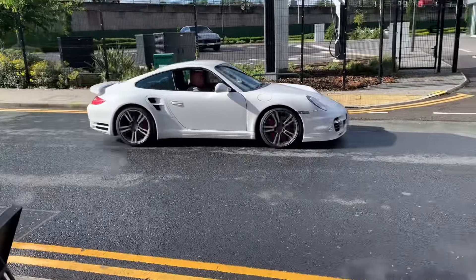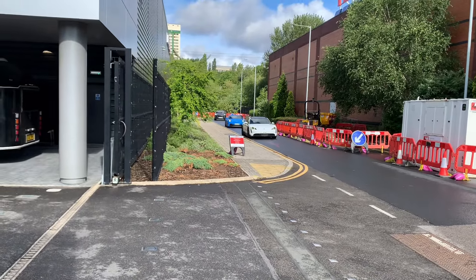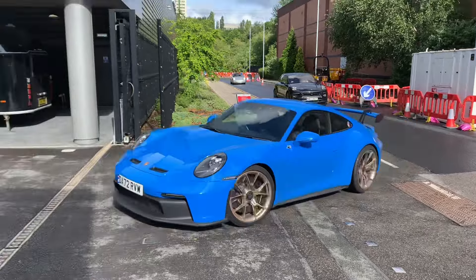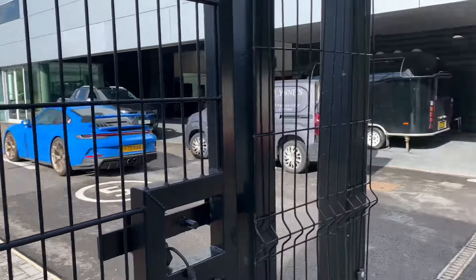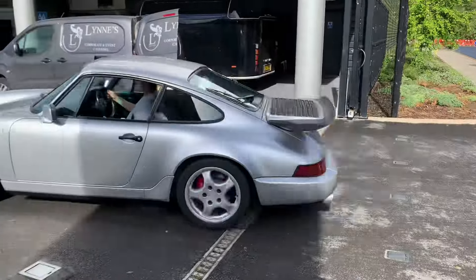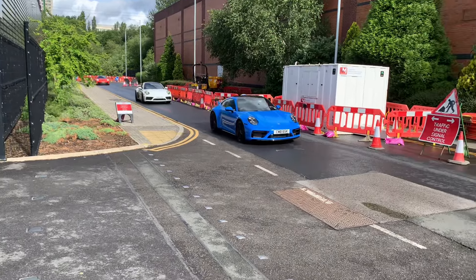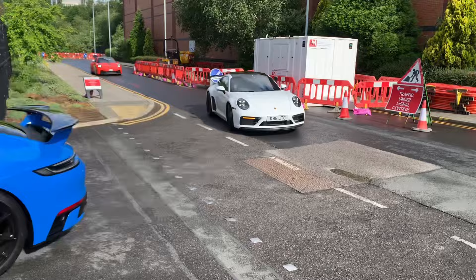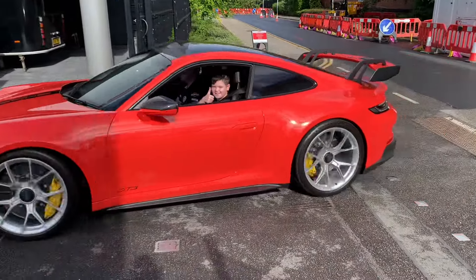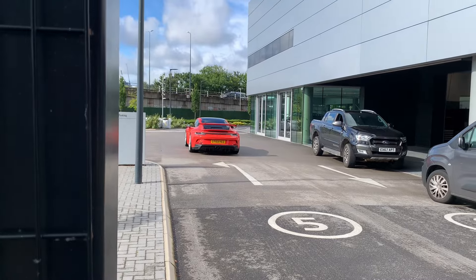In white. Here we go — got a Taycan, which I'm not particularly interested in, but it's got a cool reg. Got a blue 992 GT3 which is very cool, a Macan, and that's a 964 — is it a turbo? No, it's only a Carrera, but still pretty cool. Some more Porkers — GTS, GTS, GTS and a GT3 in a nice color. Very nice GP4.